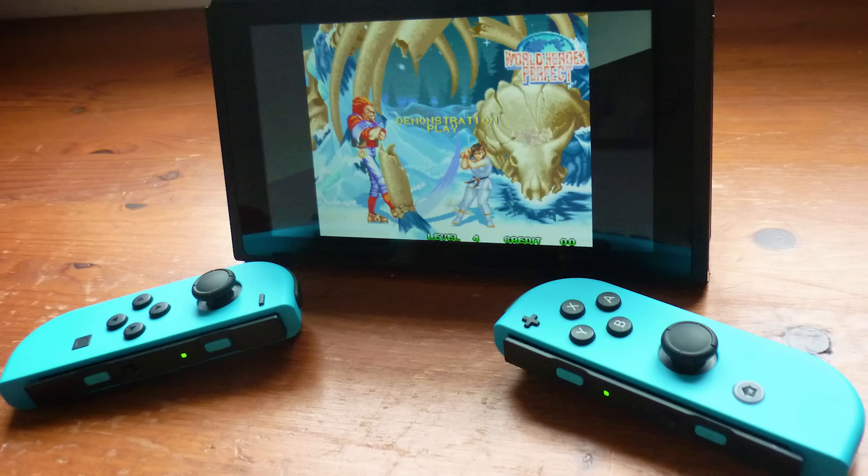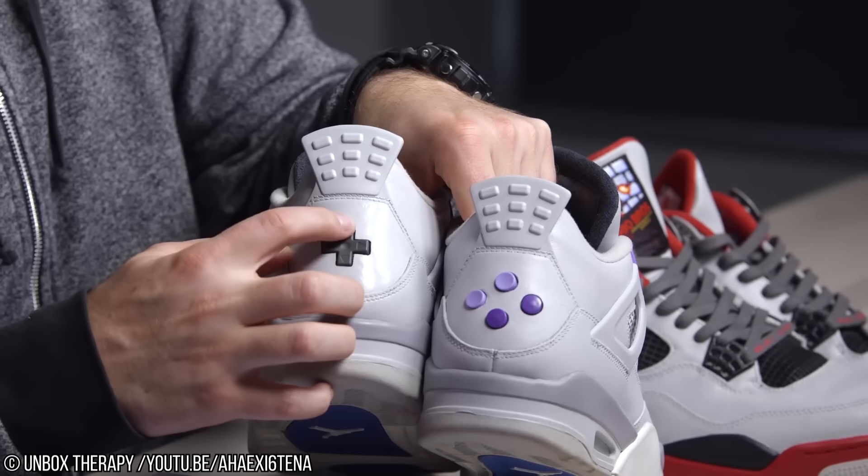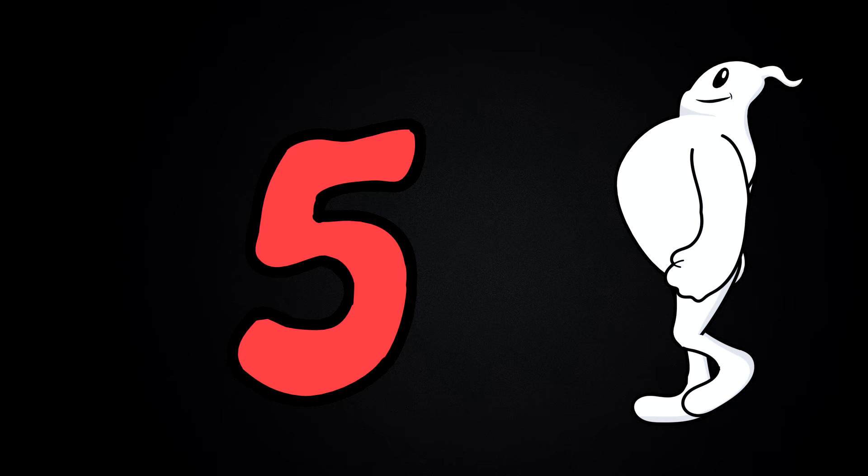Number 6: Super Nintendo Entertainment System Jordans. The retro gaming love doesn't stop with the NES — they even moved into the 16-bit era with this pair designed to match the console color scheme of the Super Nintendo Entertainment System. Again, you even get working buttons on a D-pad on the heel. We're guessing the reason they didn't do an N64-era shoe is because nobody wants to try and squeeze their foot into that three-pronged shape.